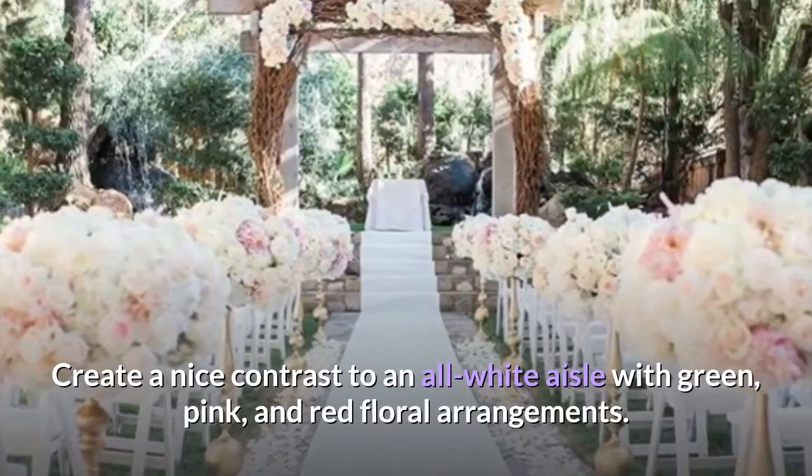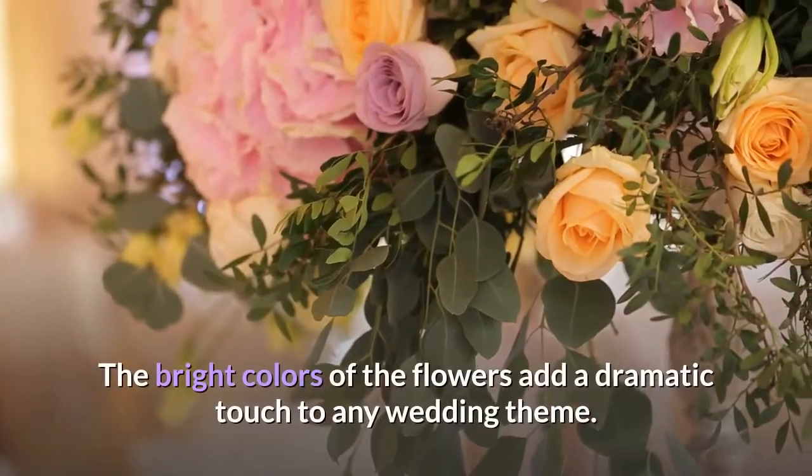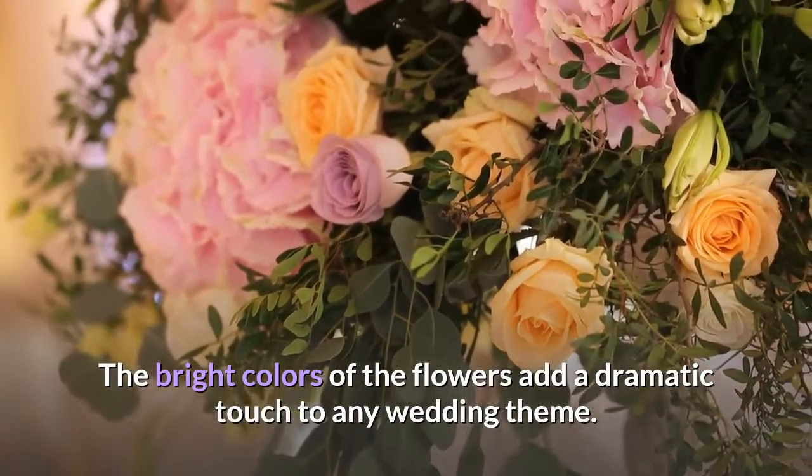Bright colored flowers. Create a nice contrast to an all-white aisle with green, pink, and red floral arrangements. The bright colors of the flowers add a dramatic touch to any wedding theme.